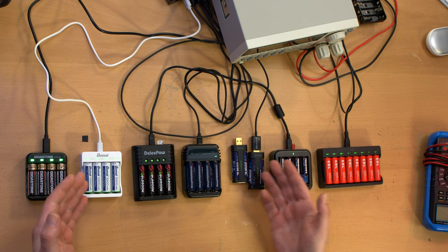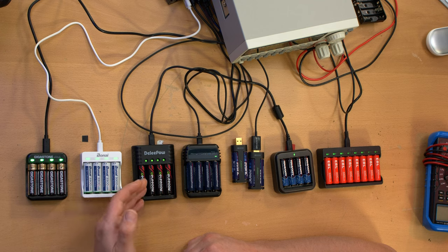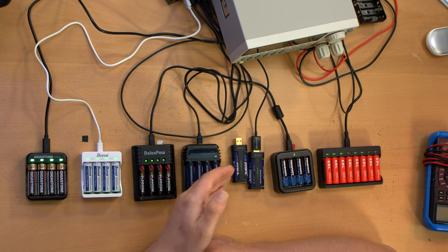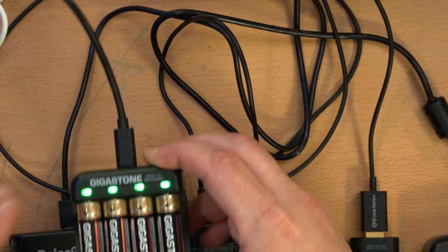Hi everybody, I'm Scott. For your amusement and education, I bought seven different brands of double-A lithium-ion rechargeable batteries. We have Gigastone, Bonai, Deli Pow, Amp Torrent, Juji, Tenovolts, and EBL. Let me spoil it for you: the Gigastones appear to have the highest capacity of all of these.